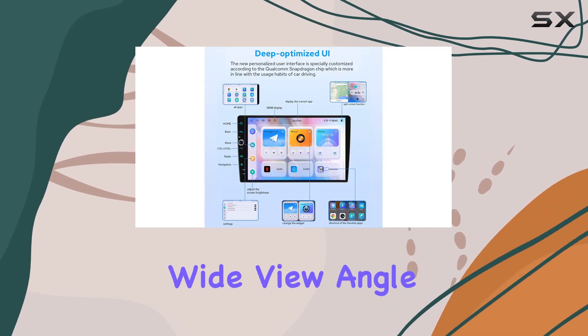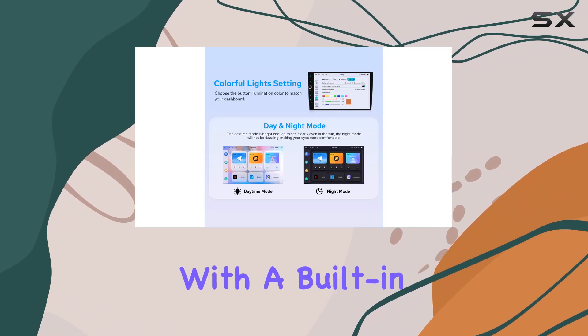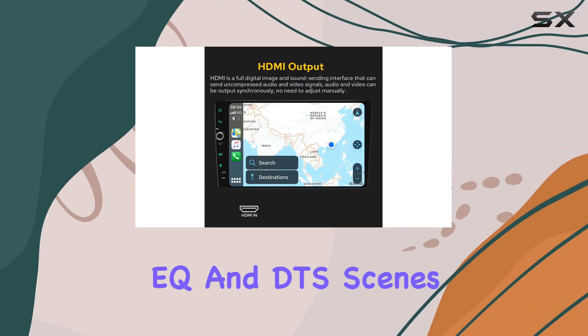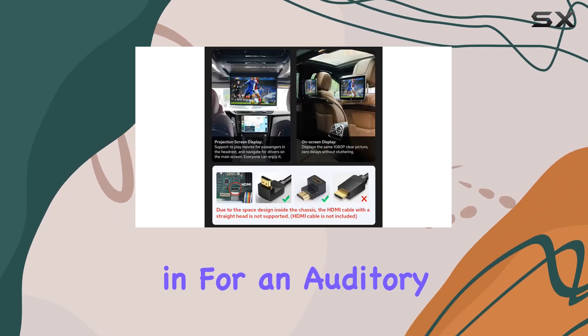The ultra-thin screen with wide-view angle ensures clarity from any vantage point. With a built-in DSP, 48-band EQ, and DTS Scenes 5.1 channel support, you're in for an auditory treat.